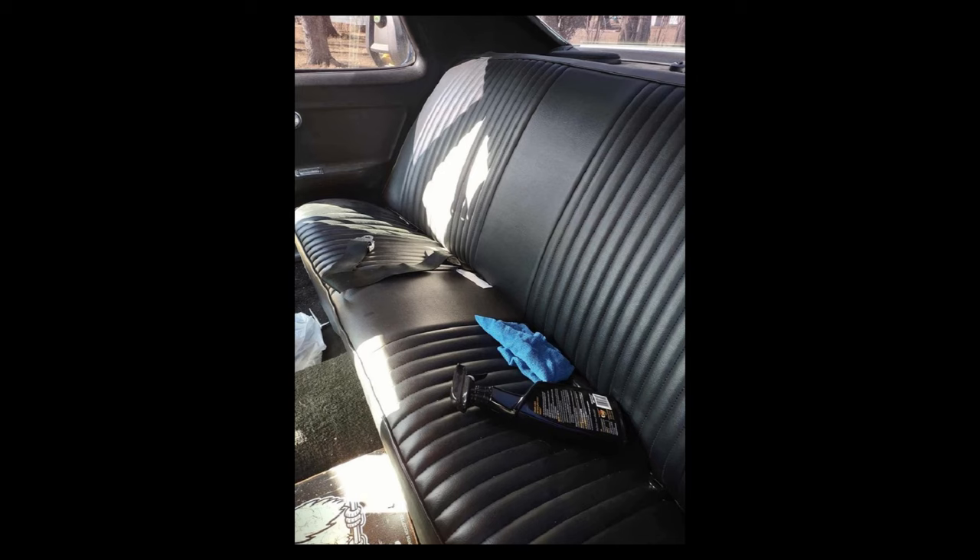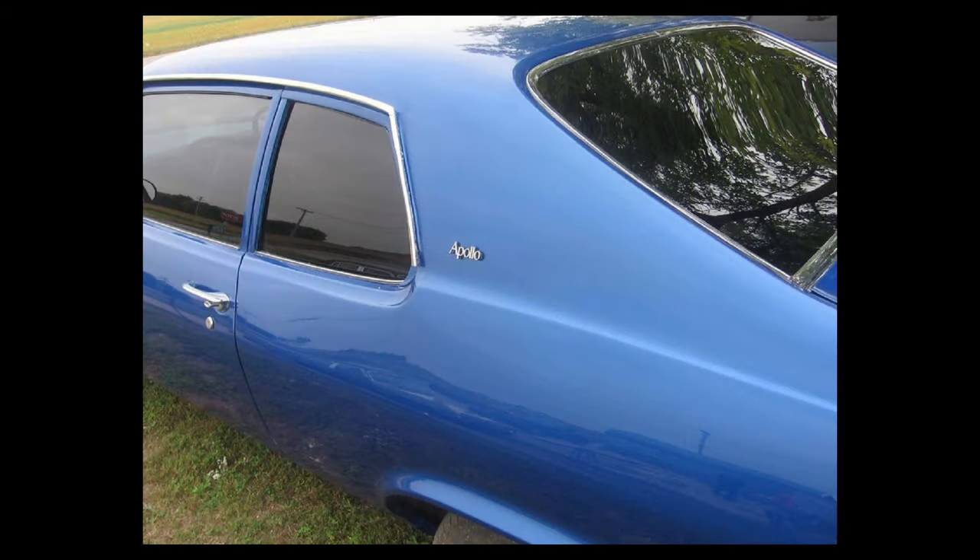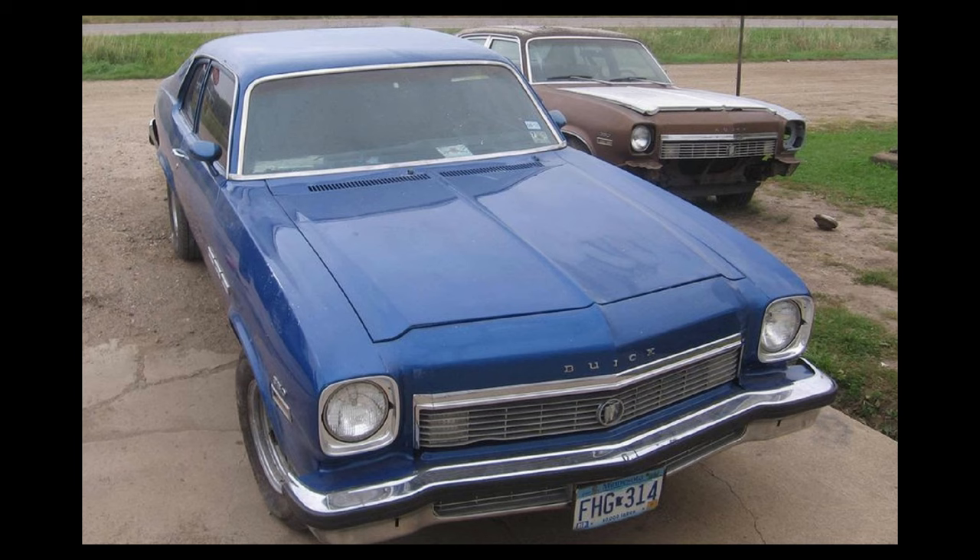From the seller's description: great show car, rebuilt motor and transmission, runs really well, power steering and power brakes. I don't need to sell, I just don't use it. No trades. 24,000 were made in this style in 1974.